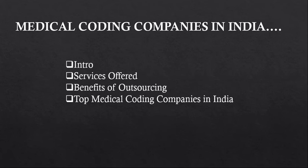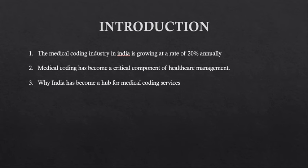Hello everyone, welcome back to another video. In this video we will be exploring the top medical coding companies in India and what services they offer — from medical billing to revenue cycle management. We will also dive into the benefits of outsourcing medical coding services to India.